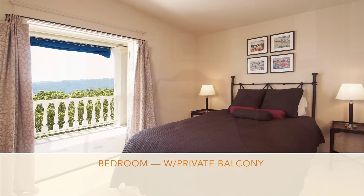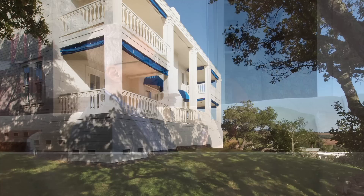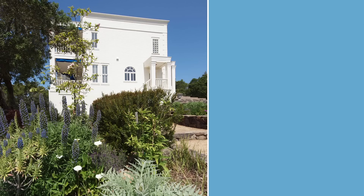The bedrooms upstairs have sets of French doors out to their private terraces with unobstructed views of the entire Bay Area. When we went on to design the rest of the estate, we created multi-levels through terraced gardens.